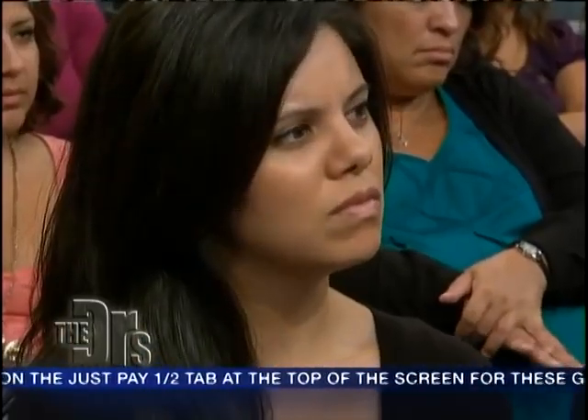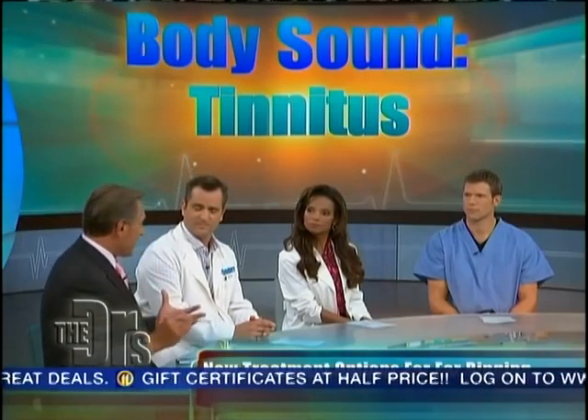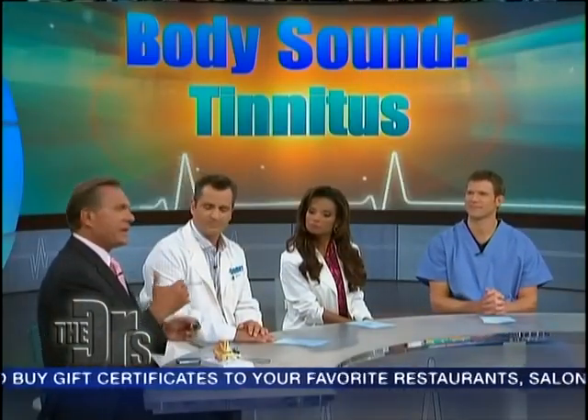So is there a treatment? Actually, there is a brand new treatment that is working very well with good results. It's called the neuromonic tinnitus treatment device. What you're basically doing is masking the sound that you're hearing in your ear — that ringing sound — with a more pleasurable, soothing sound, which I want you to hear. And what that sound does is masks that annoying sound that you don't want to hear.